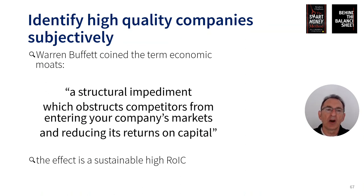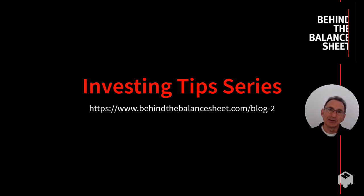So how do you approach this? I think you need to identify high quality companies subjectively. Warren Buffett coined the term 'economic moats' — a structural impediment which obstructs competitors from entering your company's markets and reducing its returns on capital, the effect being a sustainable high return on invested capital. In the next few videos in this series I'm going to look at each of the moats and explain how they work and what to look for. Don't forget to subscribe to the channel so you won't miss any of those episodes. Thanks for watching.